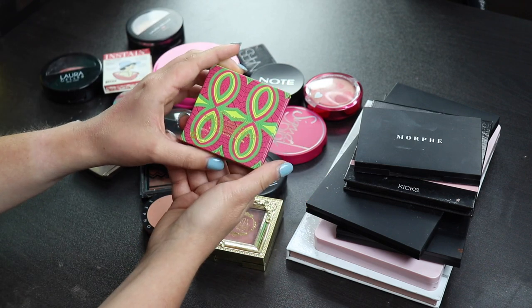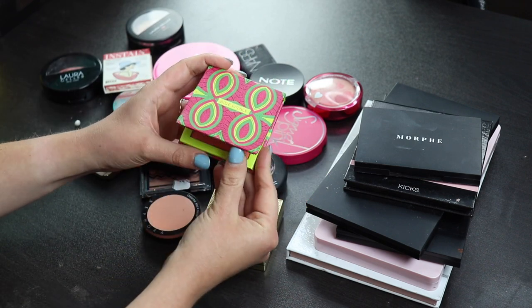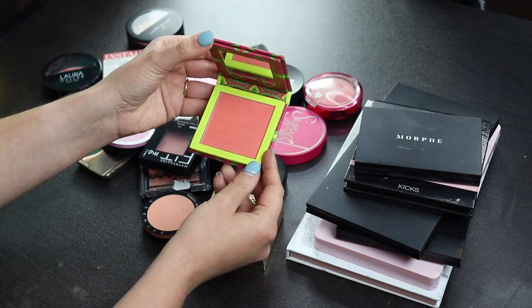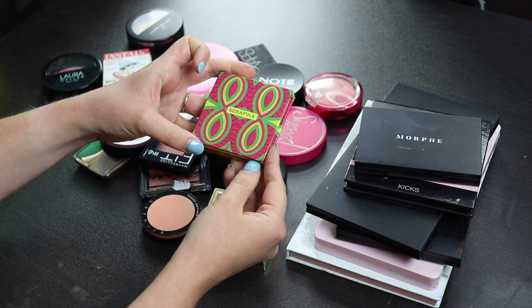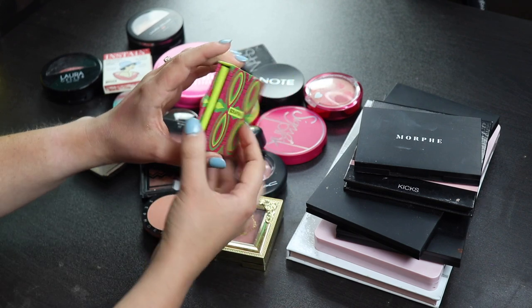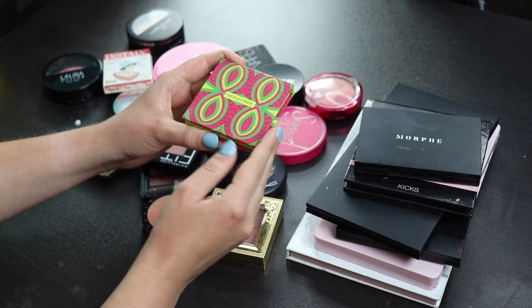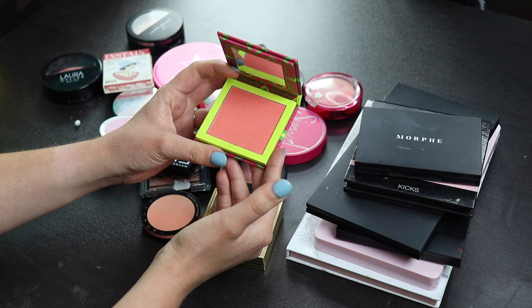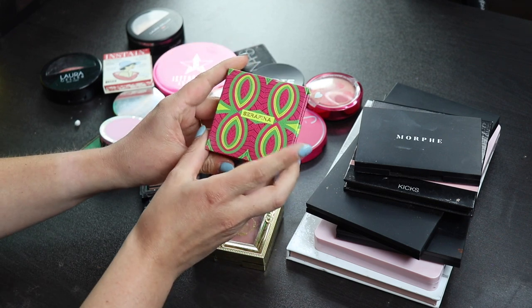This is one of my Juvia's Place blushes. This is the only one that I really felt like goes well on my skin tone. This is for lighter skin. I find a lot of their blush palettes are more meant for deeper skin people, which makes sense because it's a brand owned by a black woman, totally makes sense, but I do wish that they made more lighter blushes, because I really like this formula. This is a Seraphina blush, and I will be keeping this.